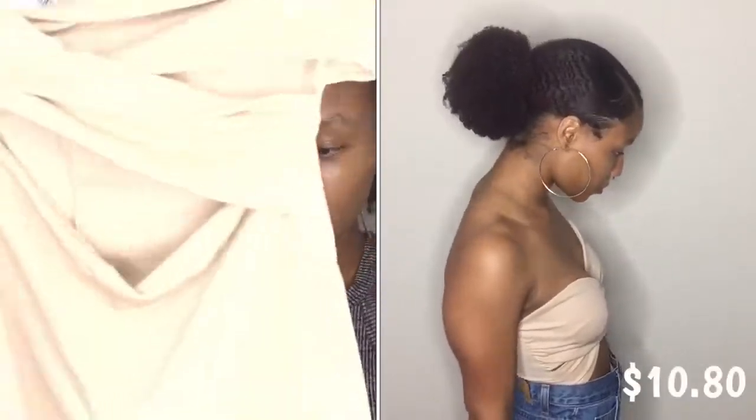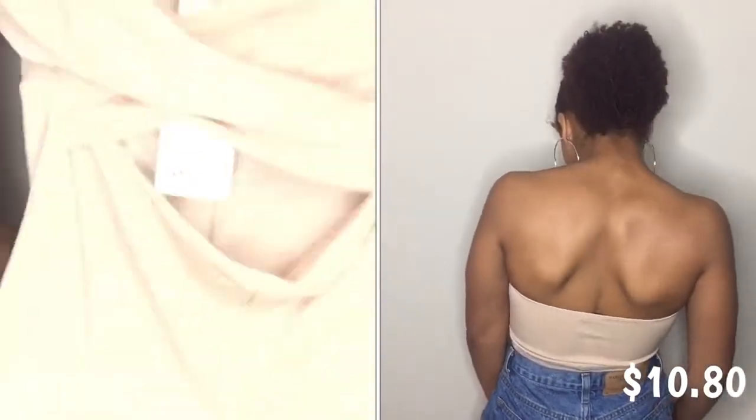The next thing that I got from Boohoo is actually a romper. It crisscrosses at the front which I think is super cute, and then a little bit of your stomach is showing and then it's got the shorts. It's like a really cute tan nude color. The only thing is that these shorts are just entirely too short, but that doesn't mean I'm not gonna wear it — I'm still gonna wear it with high-waisted shorts.